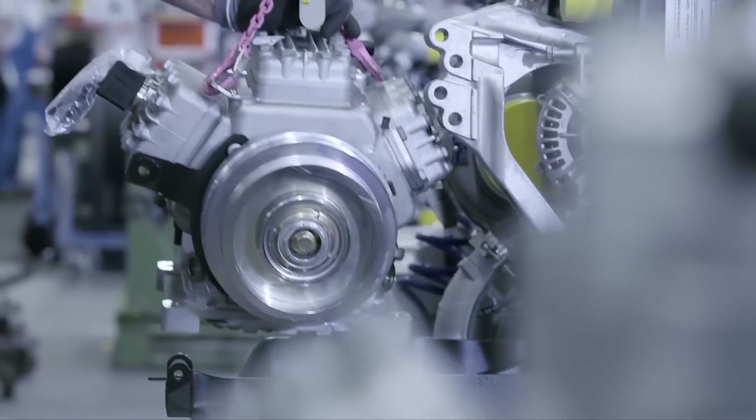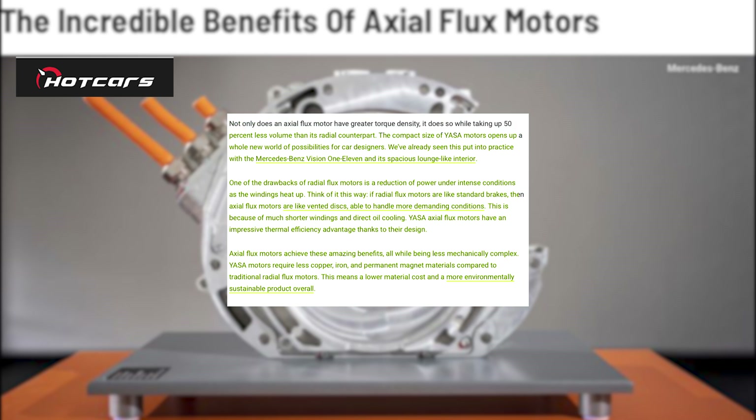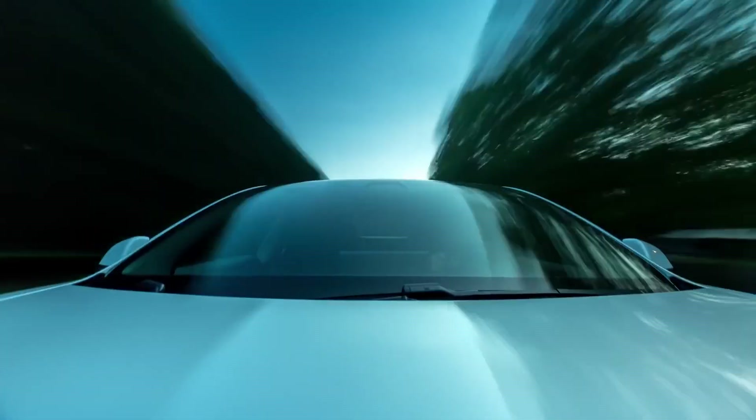Axial flux motors provide these incredible benefits while being less mechanically complex. Compared to standard radial flux motors, Yasa motors use fewer copper, iron, and permanent magnet materials. This results in cheaper material costs and an overall more environmentally sustainable product.